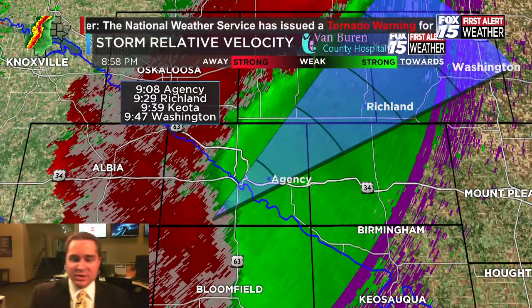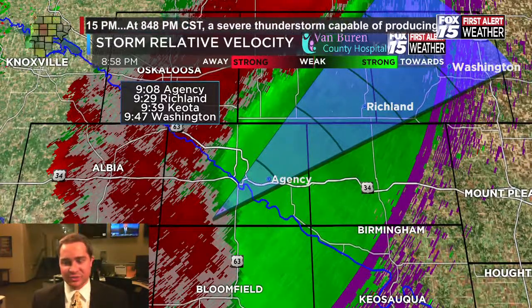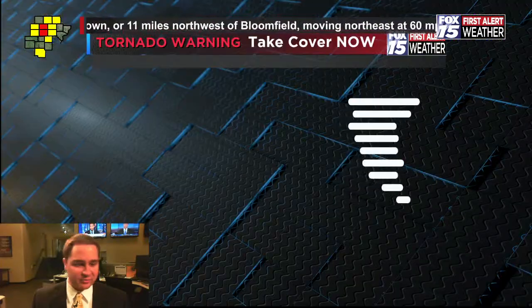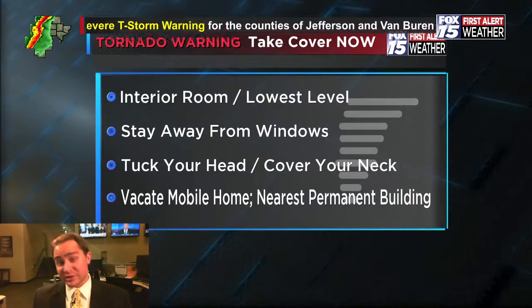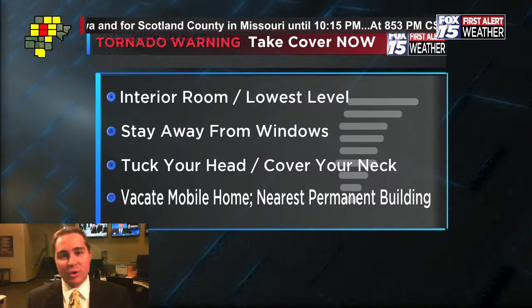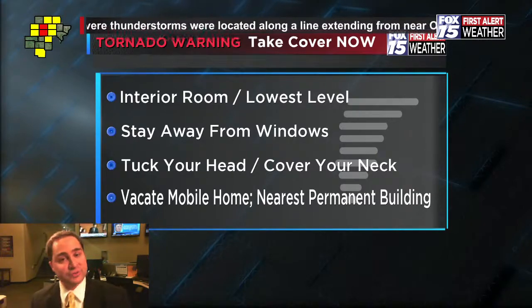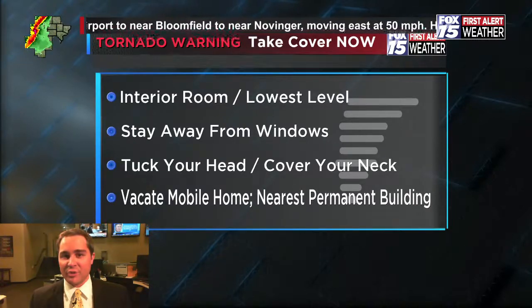If you're in Ottumwa or the northeastern portion of Wapello County, now is the time to get to that safe spot. The biggest concern is Wapello County right now. If you live in Ottumwa or the northeastern portion of Wapello County, get to your basement or a storm shelter. If you don't have a basement or storm shelter, get to the lowest floor of your home and an interior room — put as many walls between you and the outside of your home as possible.